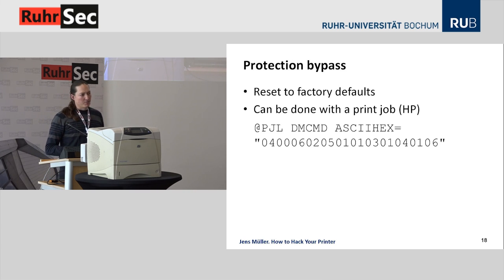Bypassing protection mechanisms: assume a system administrator has set passwords everywhere and the attacker wants to change some settings but doesn't know the password. With physical access, you can always reset the printer to factory defaults — that's a legitimate feature documented in all manuals. More interestingly, on HP printers you can reset the device to factory defaults over a print job. By sending a single line of PJL code, you reset the printer and bypass all protection mechanisms like administrator-set passwords.